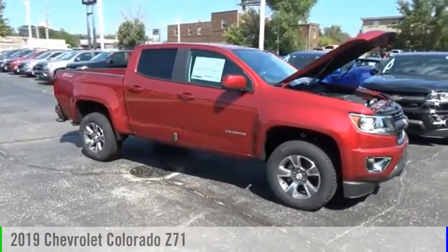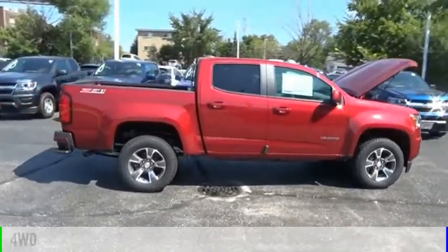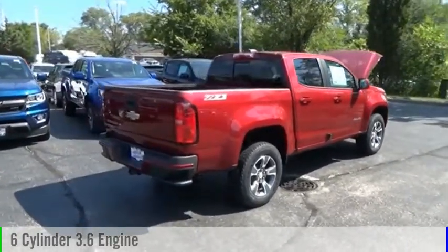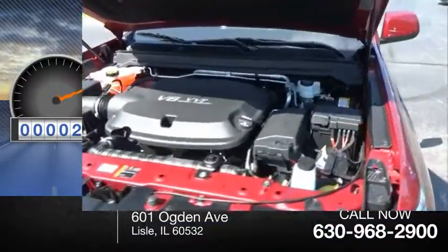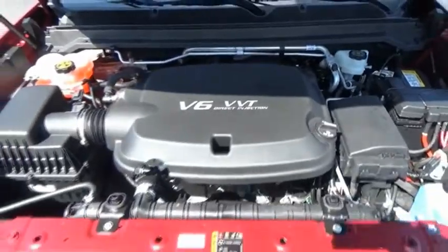Come test drive the 2019 Colorado. This vehicle is powered by a four-wheel drive six-cylinder 3.6 liter engine and comes with the automatic transmission. This vehicle has less than 100 miles — great hauling capability, powerful, rugged, and a great Chevy.